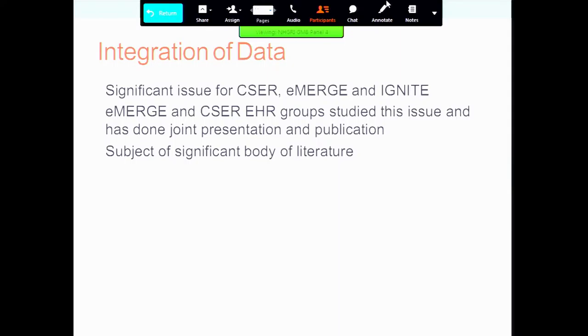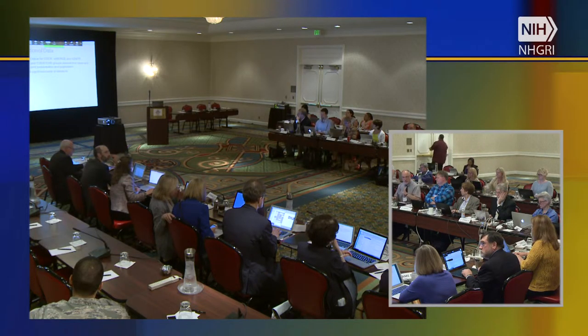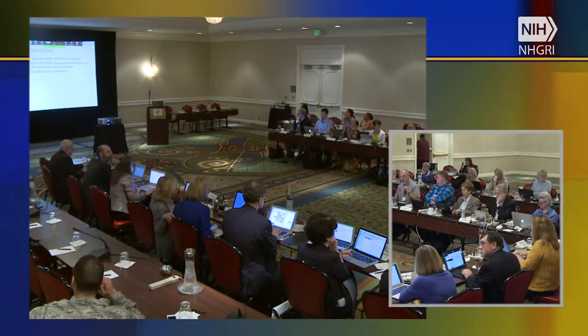The data issue is a huge issue with a significant body of literature. It raises the question of whether NHGRI needs to take a lead role in this. ClinGen has multiple working groups on different aspects of this problem — an informatics group, a data modeling group, pharmacogenomics. IGNITE has identified a number of different barriers, focused much more on the implementation side and looking at institutional factors such as IRBs, clinical departments, and divisions.